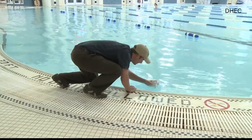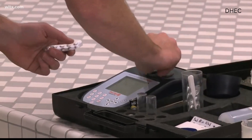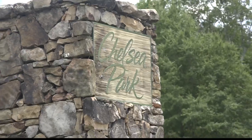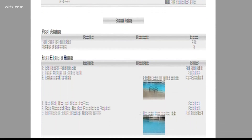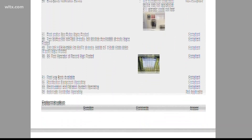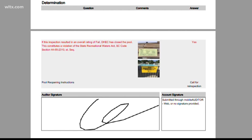DHEC is required to keep swimming areas in check throughout the summer with inspections. As of recent, one pool in particular in an Irmo neighborhood fell out of line. According to this report from DHEC, Chelsea Park's pool was cited for high water levels, an unsecure ladder, chemicals being added during hours of operation, and the emergency phone not working.